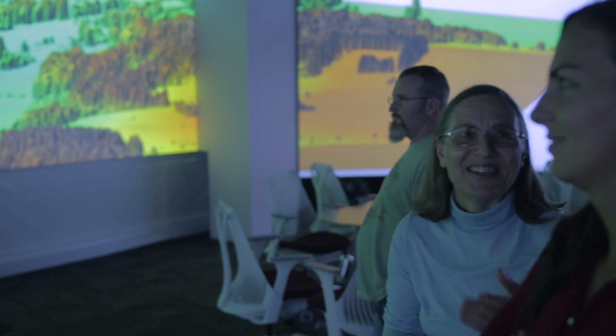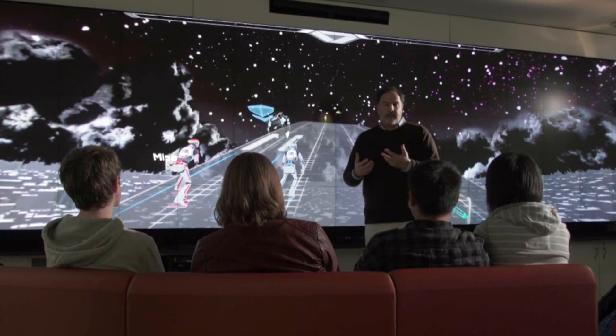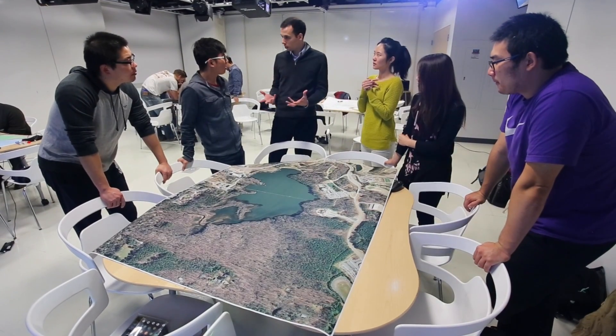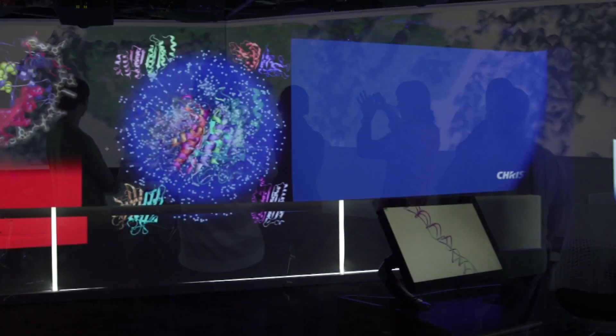The Hunt Library's Teaching and Visualization Lab, Creativity Studio, and Game Lab are Library of the Future spaces that give students, teachers, and researchers the tools and environments to create the future.